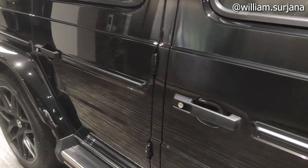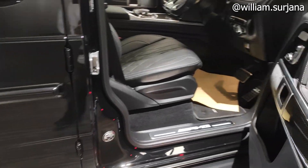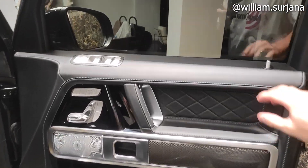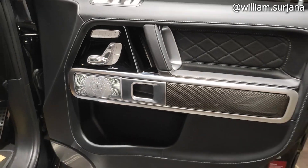Handle pintu di sini ada tarikan. Dipencet ya. Warna hitam dove. Sekarang kita masuk ke dalam. Untuk door trim, bahannya kulit. Handle-nya chrome yang besar.